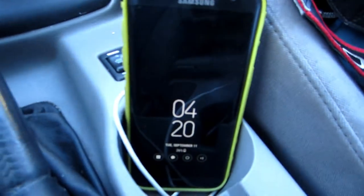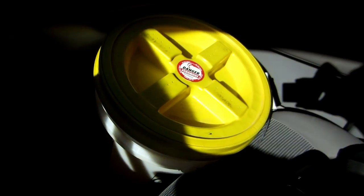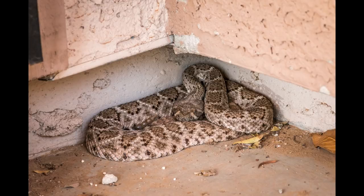Hey everybody, it is 4:20, and you know what that means. It means it's time to go release a rattlesnake that I just removed out of someone's yard. There's a picture of it right here. Kids were coming home from school and saw it on the front porch — they were locked out because the snake was in front of the door. So I went and got it and picked it up, and now I'm taking it up to the desert to release it.